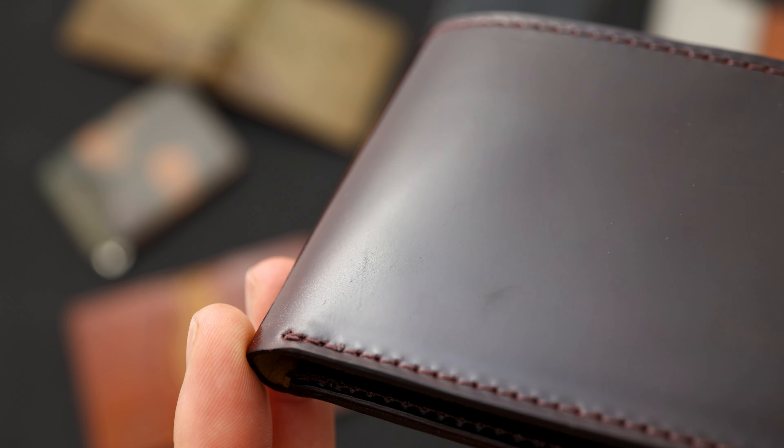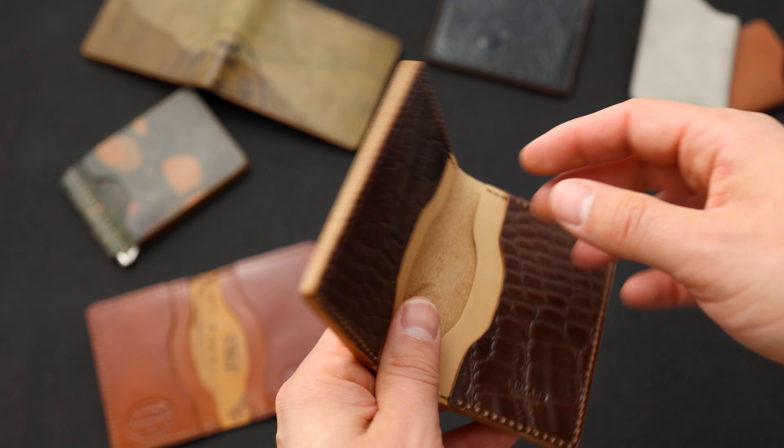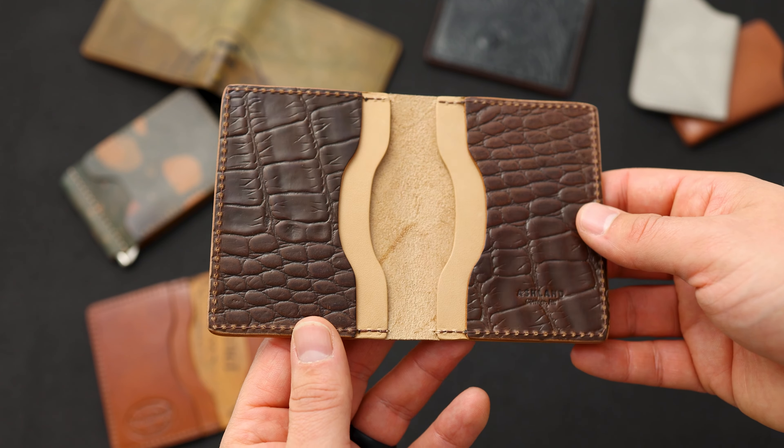What I like most about this particular Johnny the Fox is the 100% color eight. We've got color eight shell on the outside, color eight shell on the inside. All of the edges are also hand stained to match that shell color of the color eight, including all the edges of the card holders.